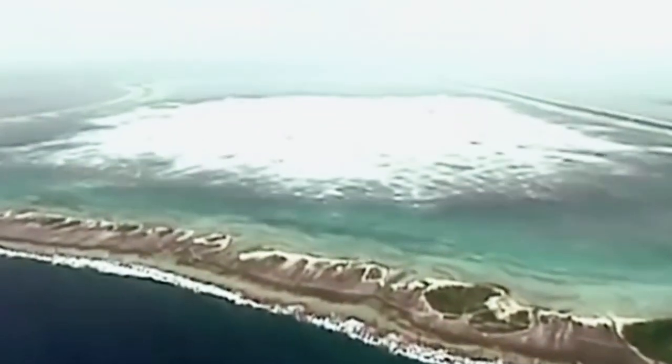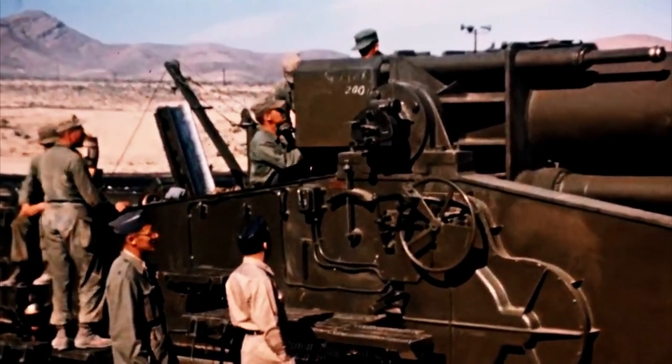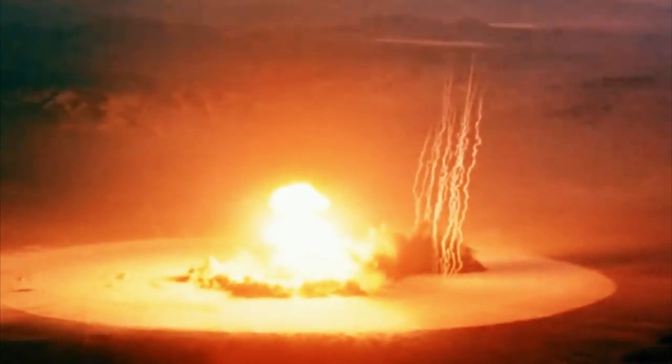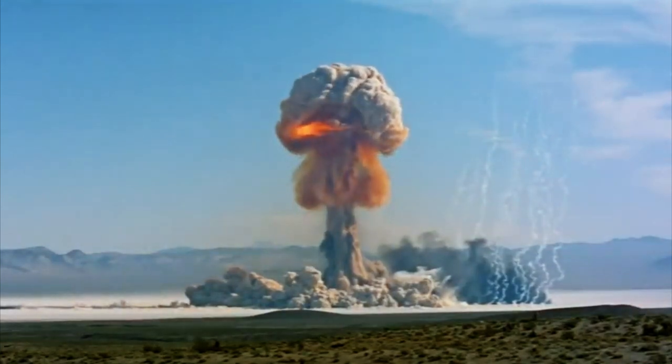The US military created the huge thermonuclear weapon known as the Mk-24, also commonly referred to as the B-24, sometime between 1954 and 1955. These weapons, which were built in less than a year, were roughly 105 in number and were conceptually based on the Castle Yankee series of bomb tests. The bomb itself was enormous, measuring over 296 inches long and weighing over 42,000 pounds, making it the third largest nuclear bomb ever built by the Americans. Researchers thought the bomb had a total yield of 10 to 15 megatons despite never being formally tested by the government.